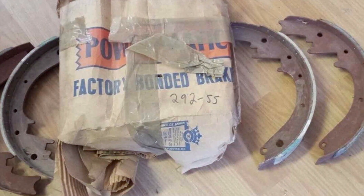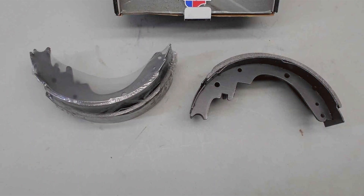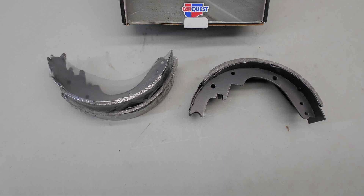In conclusion, the Raybestos Element 3 Professional Grade Drum Brake Shoe Set is a testament to the brand's commitment to excellence. With its performance-driven design and durability, it is an investment in safety and reliability, providing drivers with peace of mind on the road.